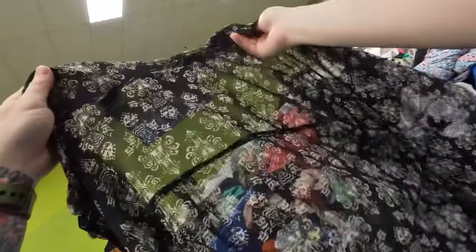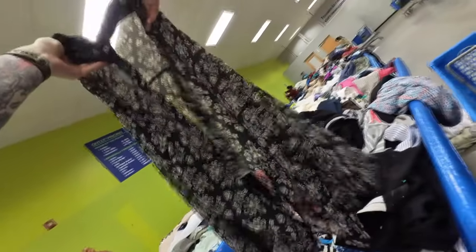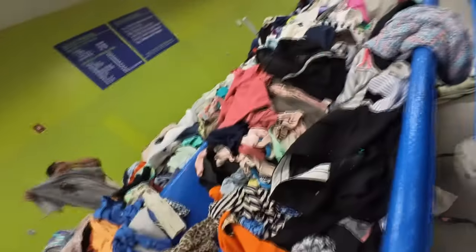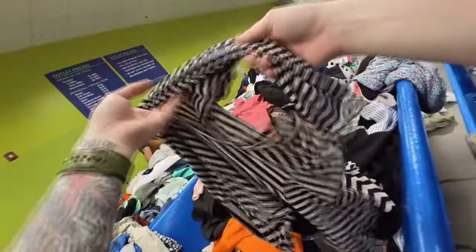This is a Disney Her Universe piece. I think it's Kingdom Hearts, I'm not 100% sure. But it is a size small, and Her Universe is a brand I will always pick up when I find it, just because I am a nerd and it is a nerdy brand.